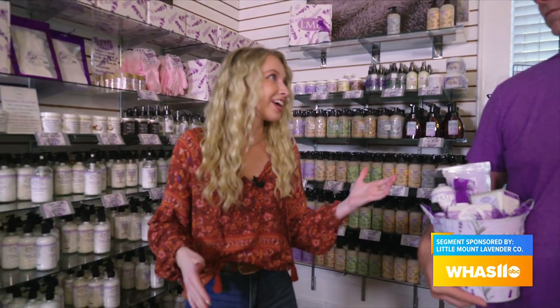Fall has arrived at Little Mount Lavender, and this morning we have moved over to the bath section with Jason Woodleaf. I think this is our favorite spot here at Little Mount Lavender. It's a very popular spot.